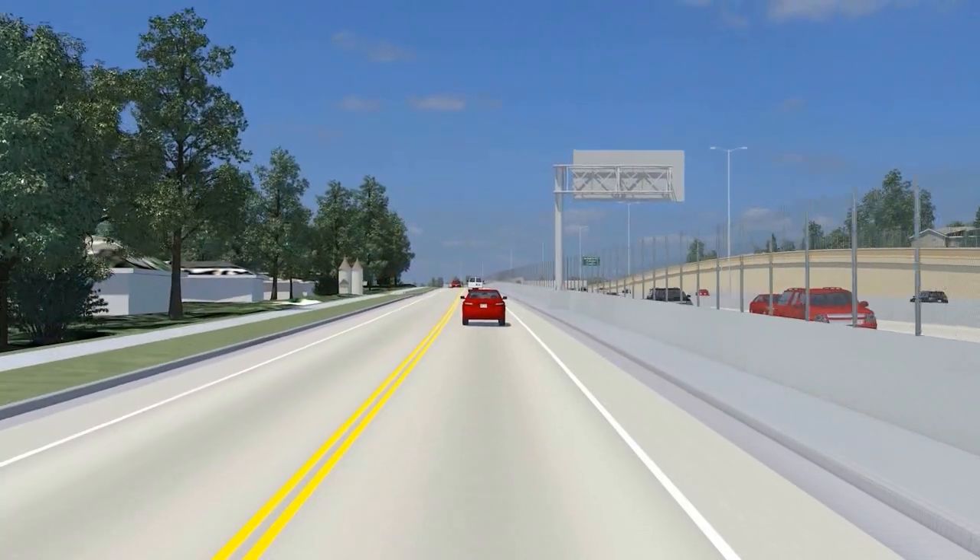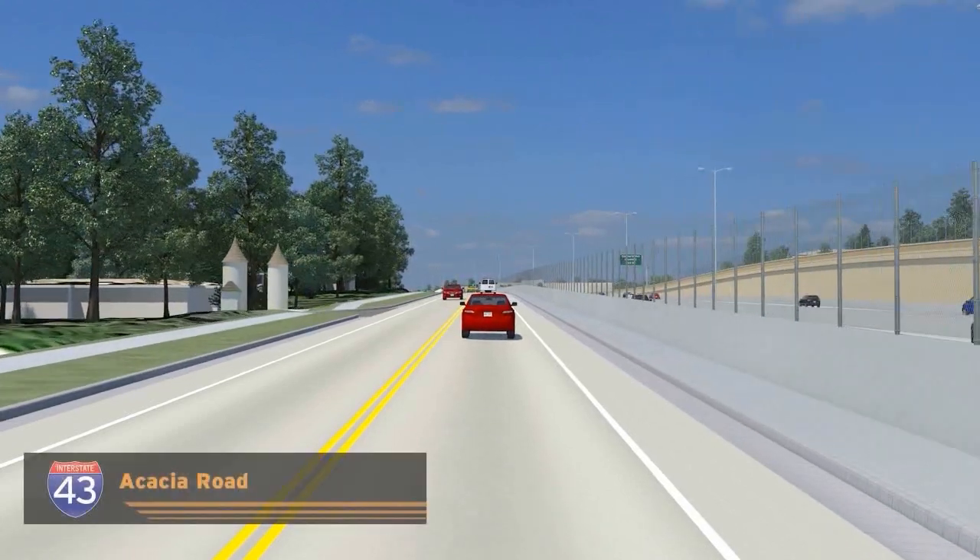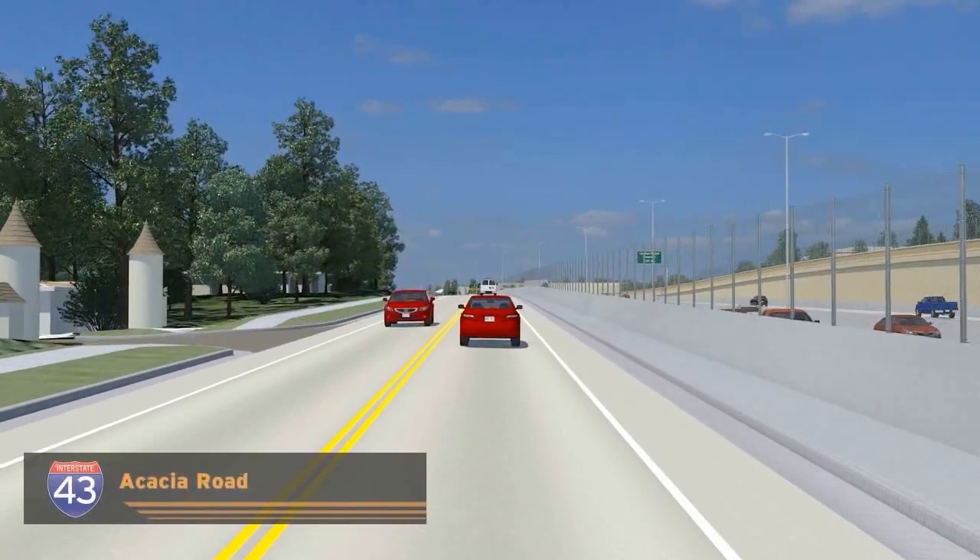Impacts are minimized through the historic Clovernook Subdivision, and the entrance turrets are avoided at Acacia Road by shifting improvements to the east.